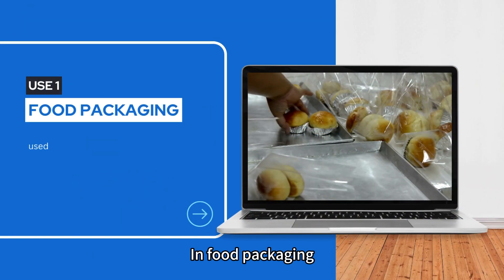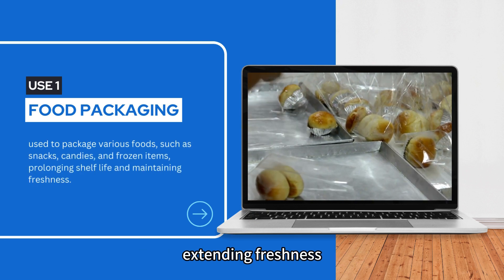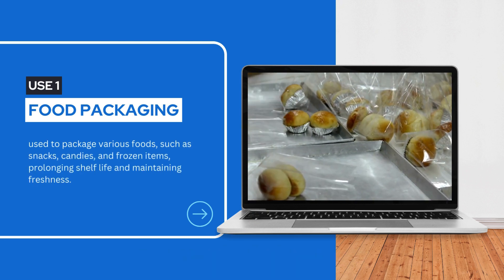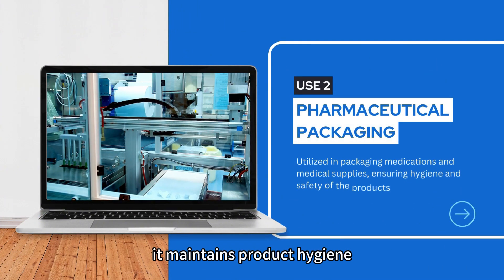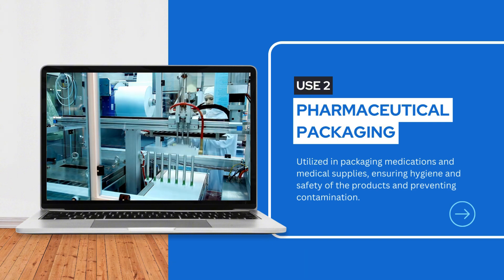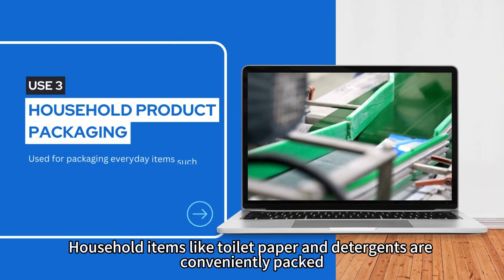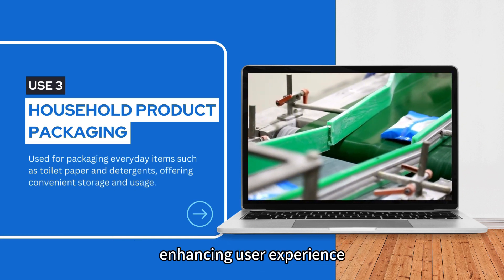Heat sealable BOPP film is essential in diverse sectors. In food packaging, it secures snacks and frozen foods, extending freshness. For pharmaceuticals, it maintains product hygiene, preventing contamination. Household items like toilet paper and detergents are conveniently packed, enhancing user experience.